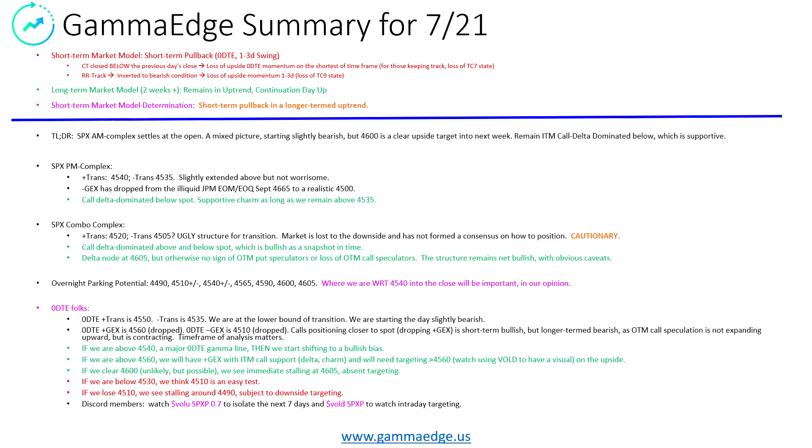Summary for today: slight bearishness in the air. We had our short-term market models — appropriate for the zero DTE and the one-to-three day swing traders — actually turn off and move to the sidelines or even a slight downward pressure. This being said, the longer-term model remains in an uptrend, so we have a continuation day up. The overall market model: we are in a short-term pullback and a longer-term uptrend.